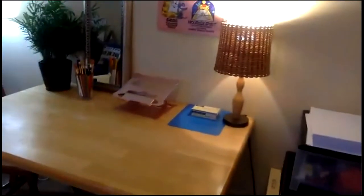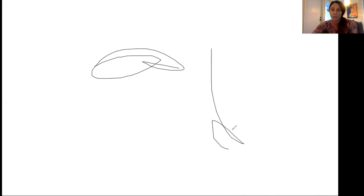Over here is the art table. So we could do drawing — we can draw pictures together. And the really cool thing about doing things online is we can also draw using the whiteboard. I can share the whiteboard just like this and I could draw and then you could draw. We can take turns, we can make lists, we can do all kinds of cool things using the whiteboard.